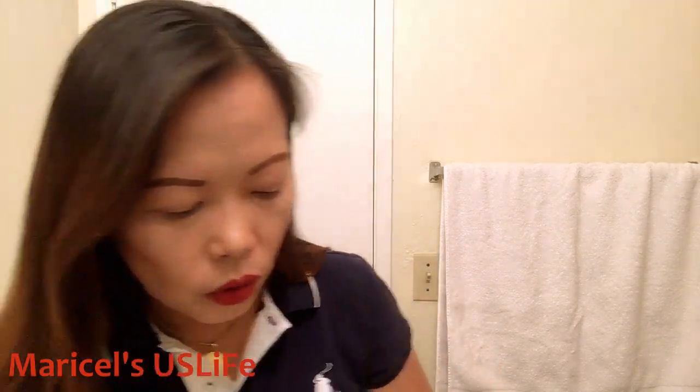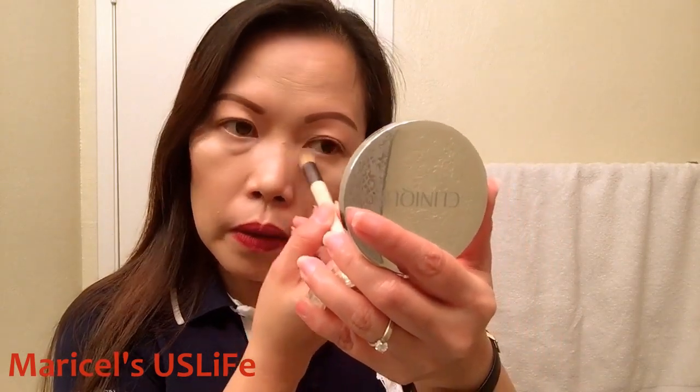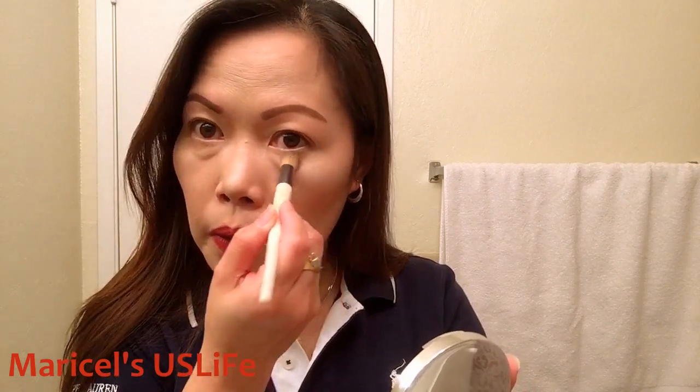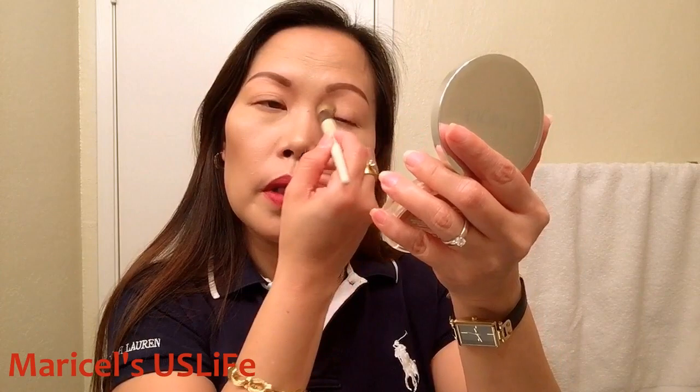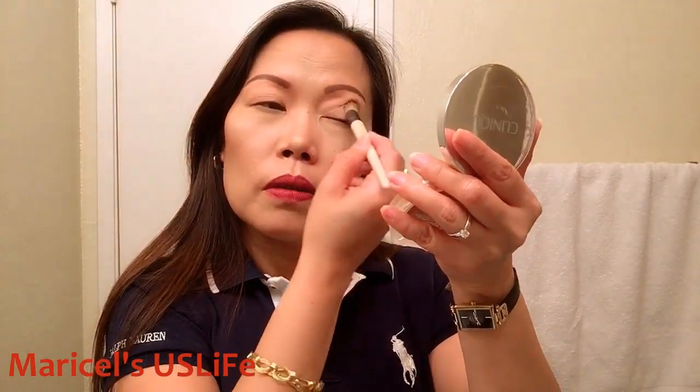Now I'm going to set it with a pressed powder — not translucent today — just applying some over the eye bags. Even though my eye bags are still there, you can see it looks a lot different. I'm keeping it simple today since I have errands — I'm going to my doctor because I have migraine issues.